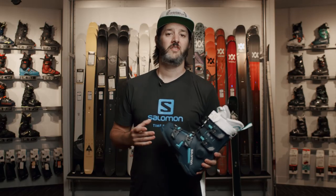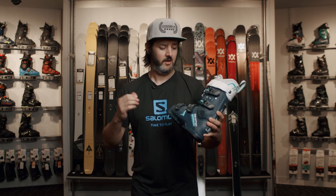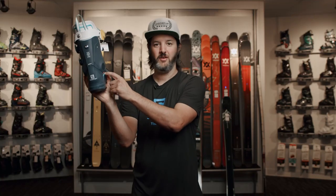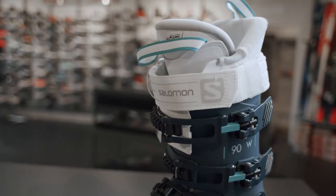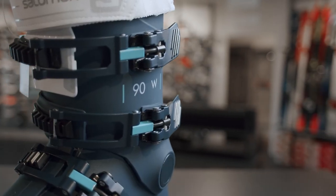Salomon is really known for its innovation. On the ski boot side of things, we have a new innovation called Core Frame. It's a little bit of carbon or fiberglass that gets molded into the boot, keeps the boot nice and stiff, gives it lots of power transmission, and keeps you a little bit lower to the ski so you have better control.